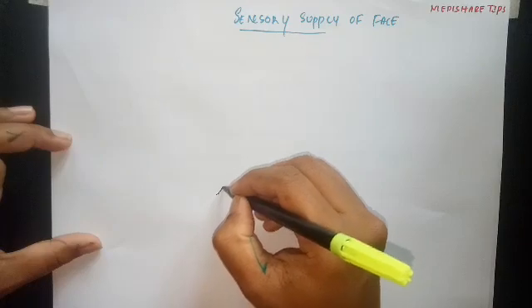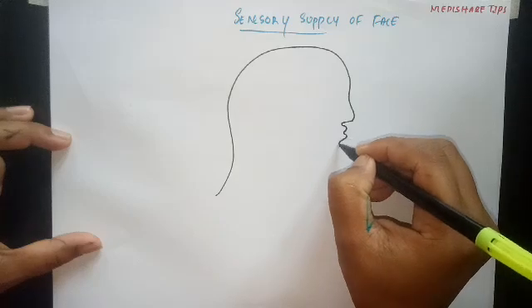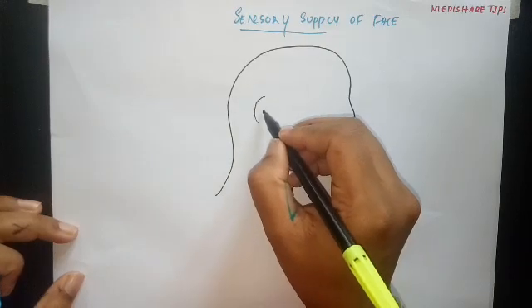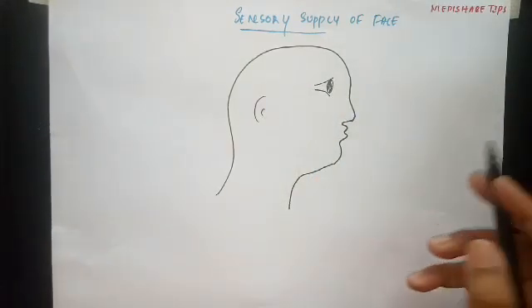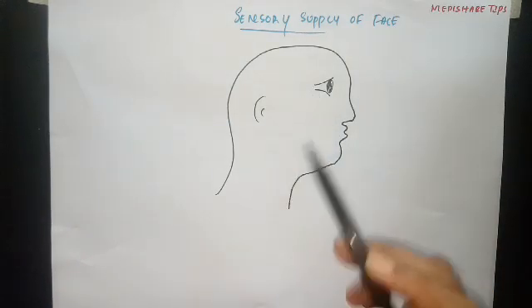Let's discuss the sensory supply of the face first. The face is supplied by the three divisions of the trigeminal nerve. So the three sensory divisions of the trigeminal nerve will carry the sensations from the face. These three divisions are ophthalmic, maxillary, and mandibular.